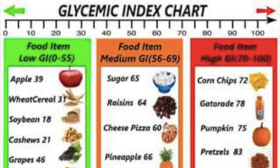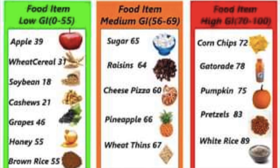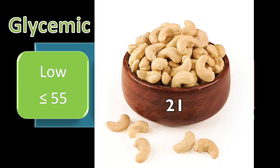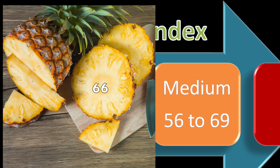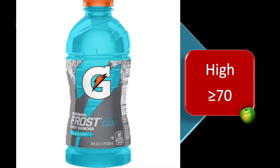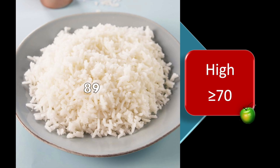Looking at this first chart, it shows the scale of 0 to 100 with the three GI categories. Under low GI, some examples include apples with a GI of 39, cashew nuts at 21, and brown rice at 55 — right at the upper limit of the low category. For medium GI foods: raisins at 64, pineapple at 66, and wheat thins at 67. For high GI foods — more processed foods — corn chips come in at 72, Gatorade at 78, and pretzels at 83.